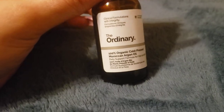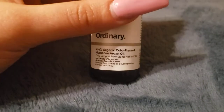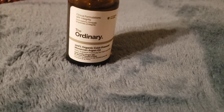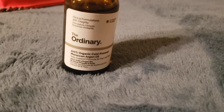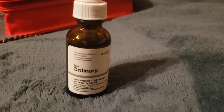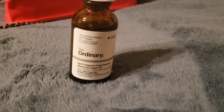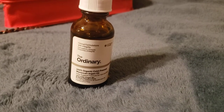Today I'm reviewing The Ordinary 100% Organic Cold-Pressed Moroccan Argan Oil — specifically the formula used for both hair and skin. I'm not really the type of person who uses two-in-one products. The most well-known example is shampoo-conditioner combos, or Head & Shoulders' two-in-one. I've never felt like those things really worked.